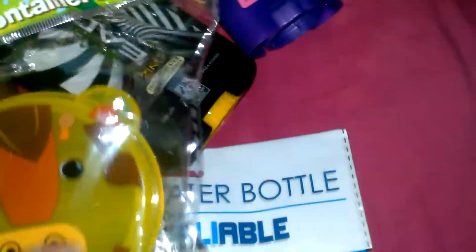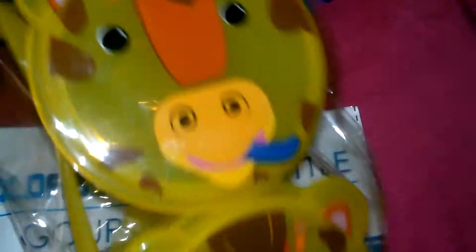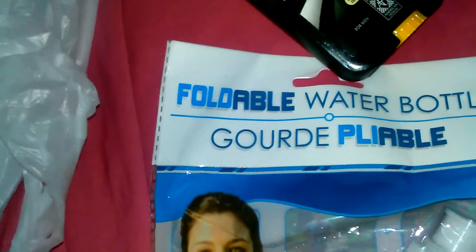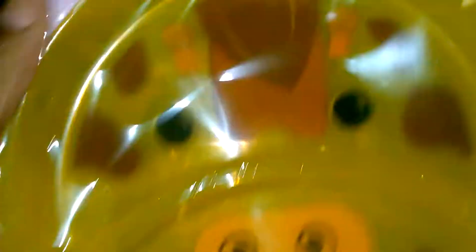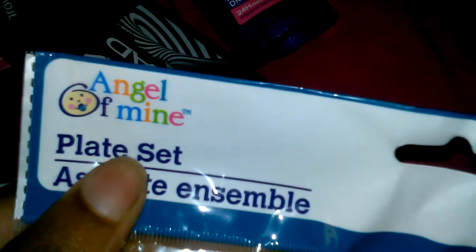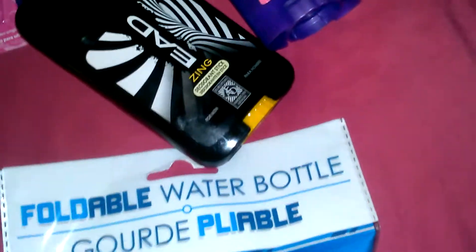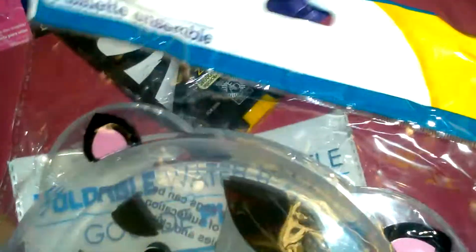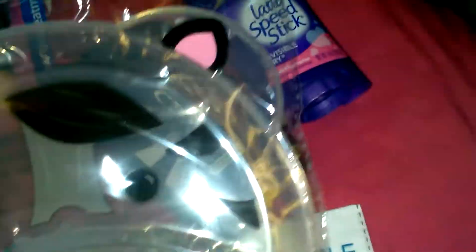I grabbed my daughter a giraffe snack container set — it includes a spoon, nice-sized cups, and it's perfect in her booster chair. I also found a two-piece matching plate set from the brand Angel of Mine. I couldn't find the snack cups in the cute zebra print, so hopefully I'll look out for it, but I got the giraffe set and it's so cute.